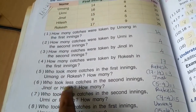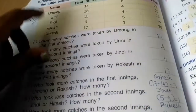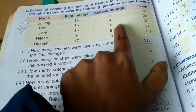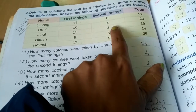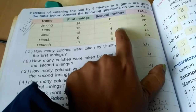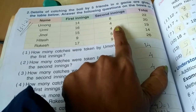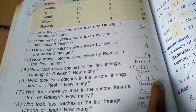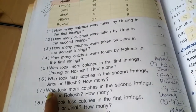Question 6: Who took fewer catches in the second inning — Jinal or Hitesh? Here are Jinal and Hitesh's catches in the second inning. We do 5 minus 4 equals 1. We can easily observe that Jinal took fewer catches because 4 is smaller than 5. Jinal took 1 fewer catch than Hitesh.